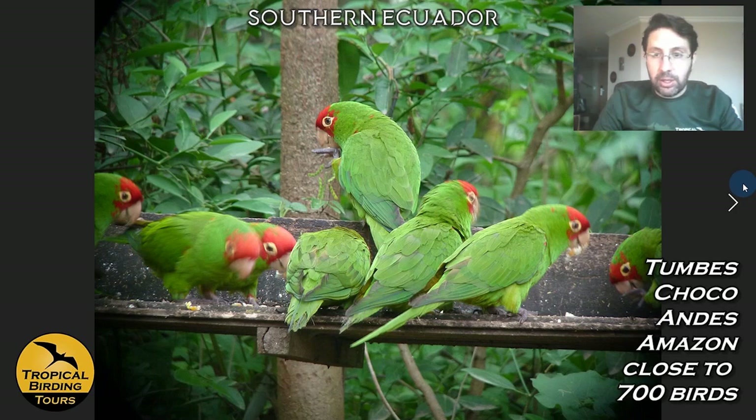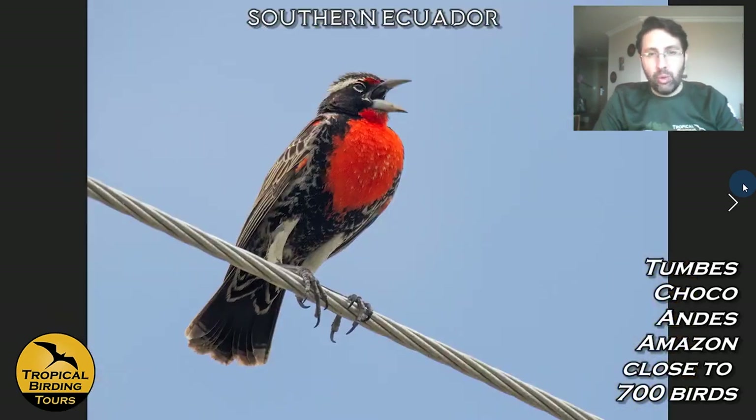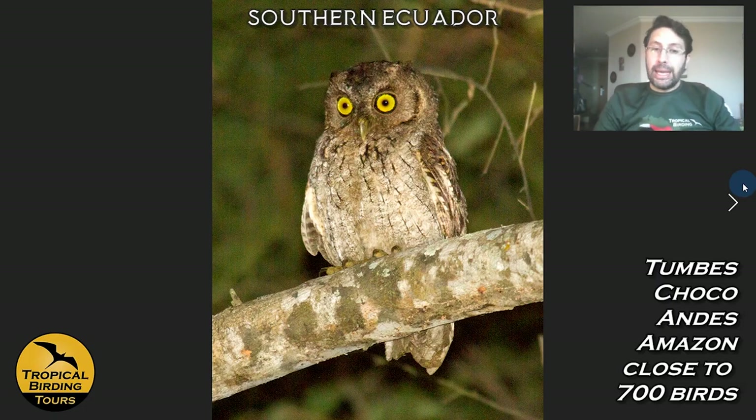Long-tailed Mockingbird is also endemic to the Tumbes. Within the hotel grounds, feeders attract Red-masked Parakeets — these are their native areas, unlike San Francisco where they're introduced. Peruvian Pygmy Owl — also called Pacific Pygmy Owl — is a typical voice of the area and useful for guides: whistling its call brings other birds in to mob you. Peruvian Meadowlark is a really cool bird found in grassy areas. By night we look for West Peruvian Screech Owl and Spectacled Owl near the lodge.